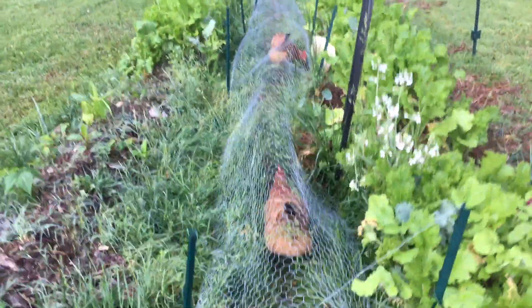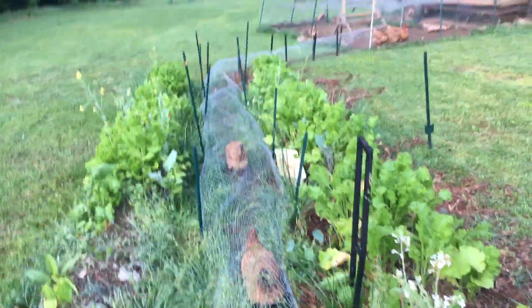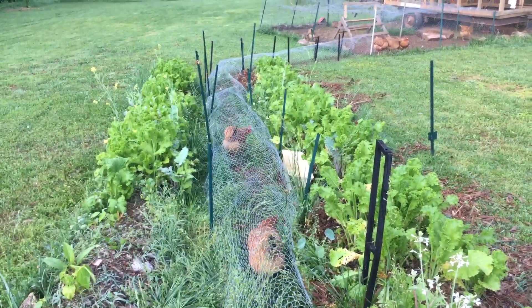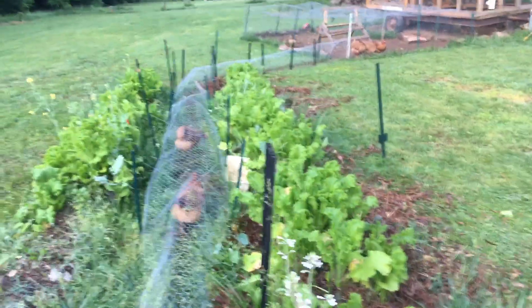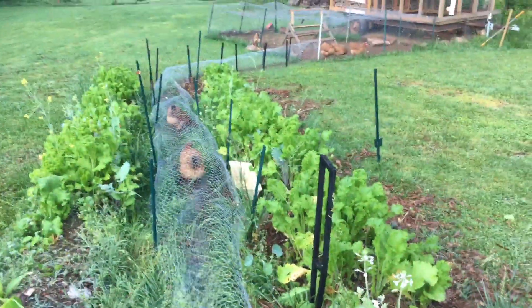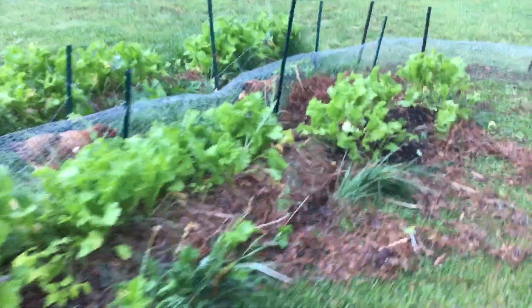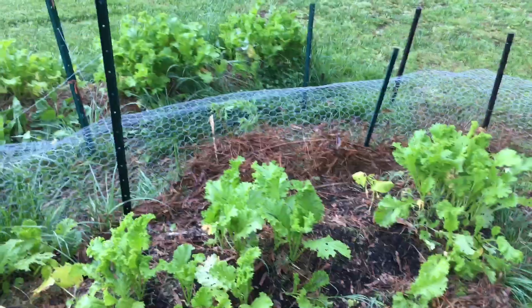I'm probably going to make a bunch of these little tunnels so they have the opportunity to kind of run around. We had an escapee and now I get to fix that problem — just pulling this out, putting that stake in, hooking it in, and nailing it down. They've messed up my mulch too, but it is what it is. Luckily we were able to get them back. Thank you for watching.